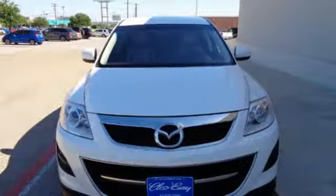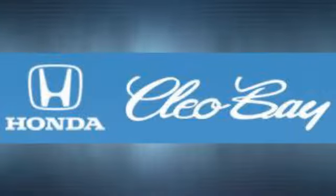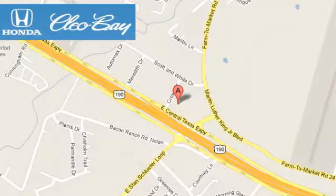Stop in today and take this CX-9 for a test drive. Cleo Bay Honda is one of the premier Honda dealers. We're conveniently located at 3907 East Central Texas Expressway in Killeen, Texas.